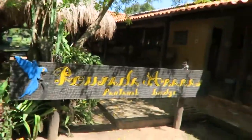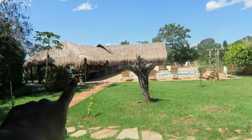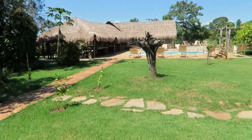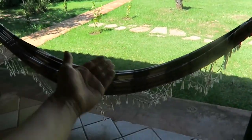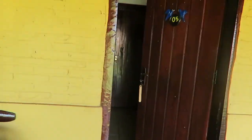We're going to be staying here at Arara's Lodge — I will put the link down in the description below if you're interested. Oh my gosh, look at that pool! We're about to have lunch by the pool. But before that, look — it's a hammock in front of the door, because this is my room!